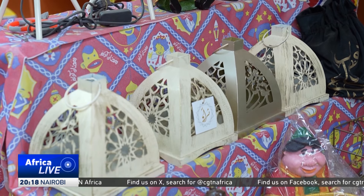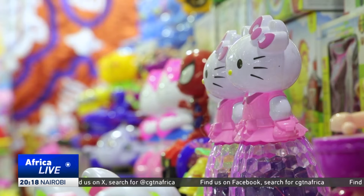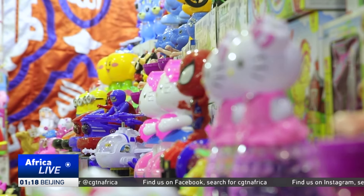We have wooden lanterns. There is the 4G lantern made in Egypt, which is cheaper than imported ones. Then there are different plastic lanterns, lanterns that look like toys and different figures.